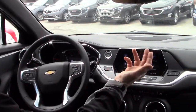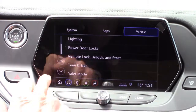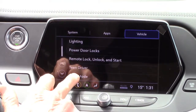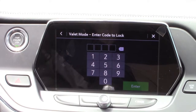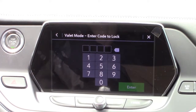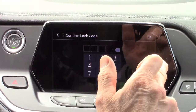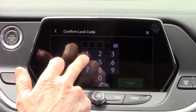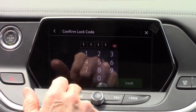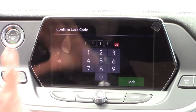So here's how it works. We're going to get into the settings mode. I'm going to scroll down to valet mode, which is already up here. Once I enter that, I just have to enter a four-digit number code. So I'm just going to enter 1111 in this case. Hit enter. It's going to ask me to enter it again to confirm that number. And then that is going to lock the system.